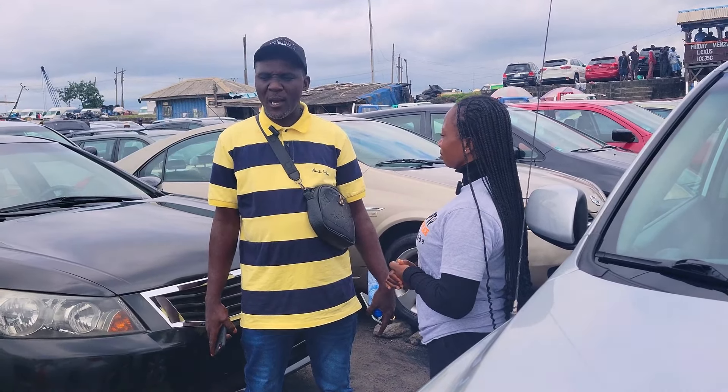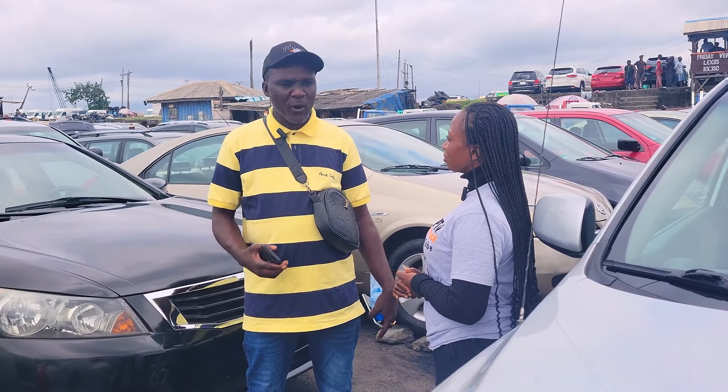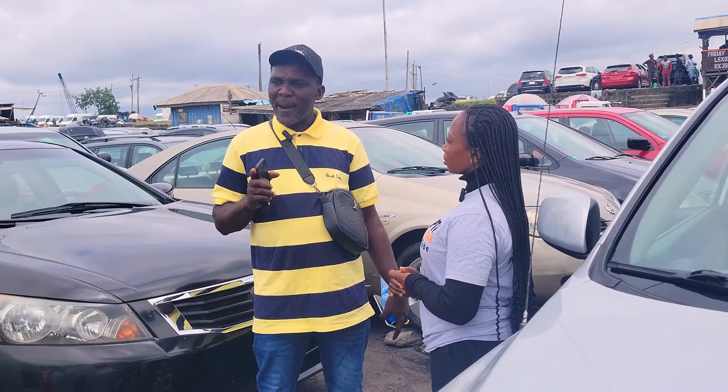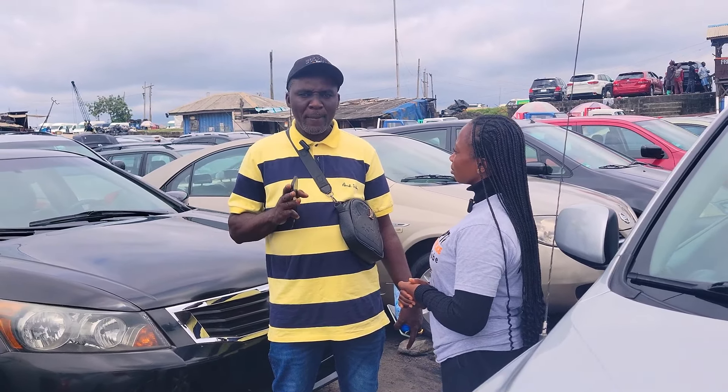When someone wants to buy a foreign use car, you guys need to watch out — make sure the duties are correct and that it's not been in an accident. When you are buying a foreign use car, always come and buy it from a reputable place.